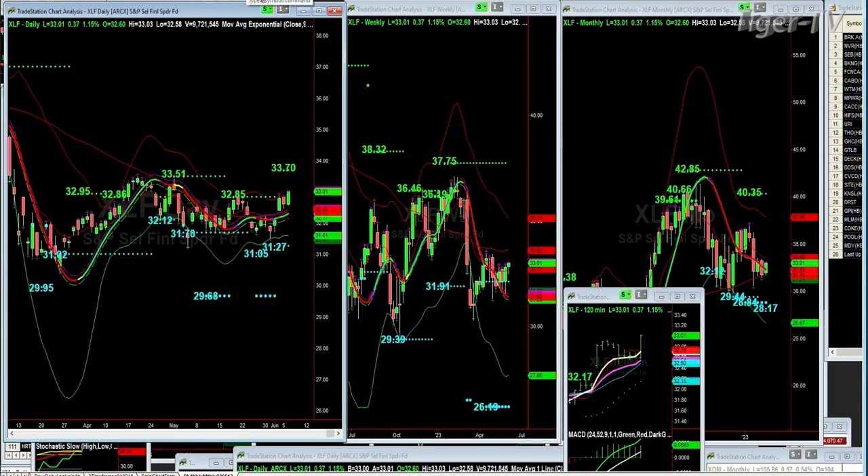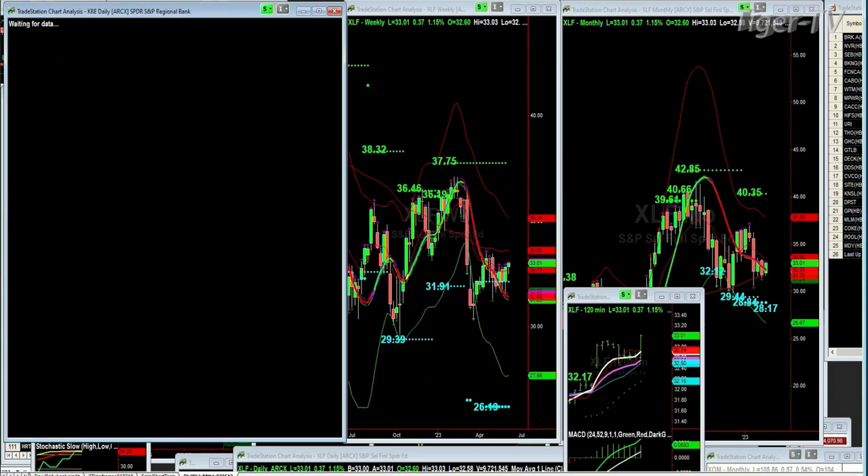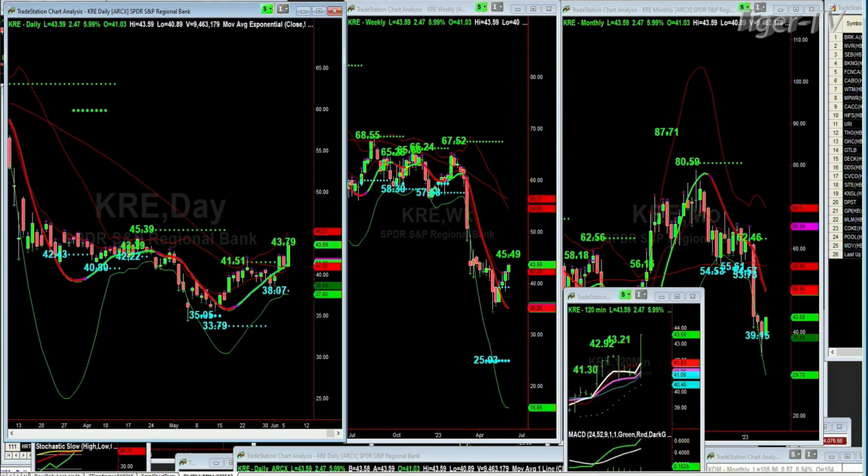Looking at the KRE, which is the regional banks — I've been talking about this for over a week. I needed to see that the regionals were being saved, that they had a place in the sun. The KRE is trading at 43.56, up to 44, and has come alive. 43.79 is the Chapman Wave automated resistance level, and we're just a tad under it. 45.49 is the weekly resistance, with strong support at 39.15 in the monthly and 38.07 in the daily chart. It broke the 40-to-21 resistance by moving higher.